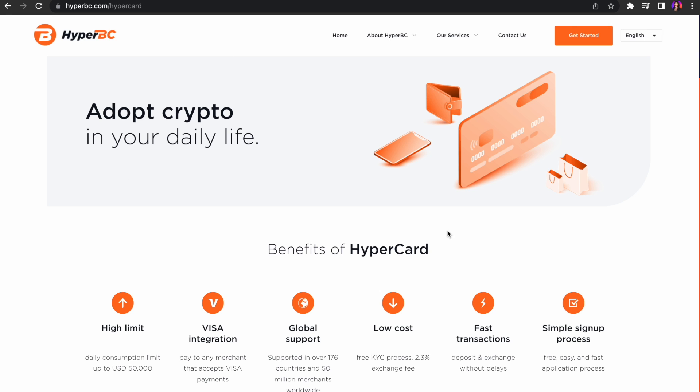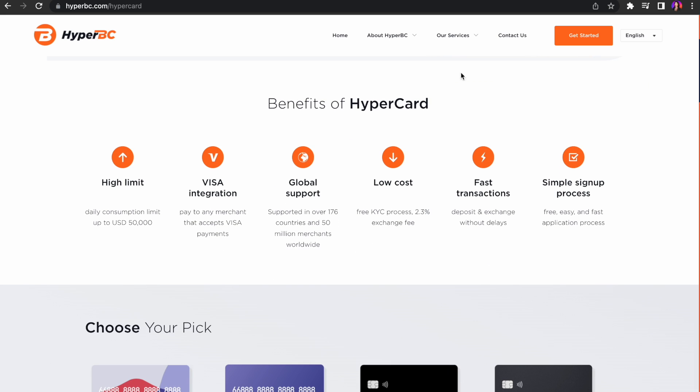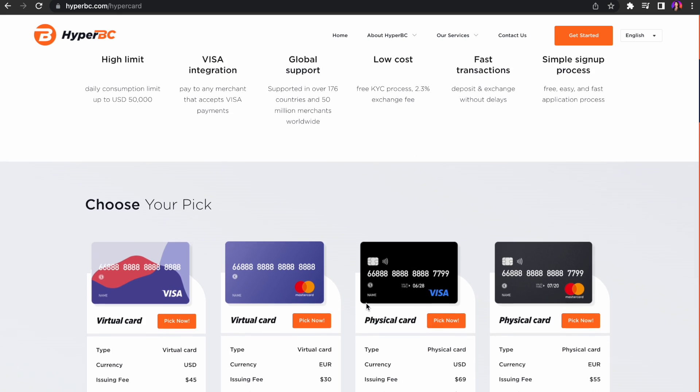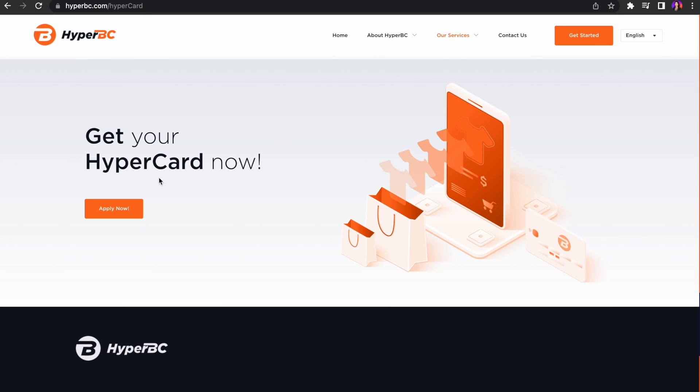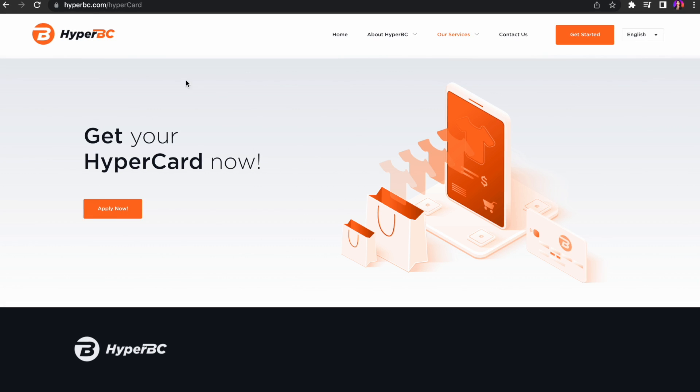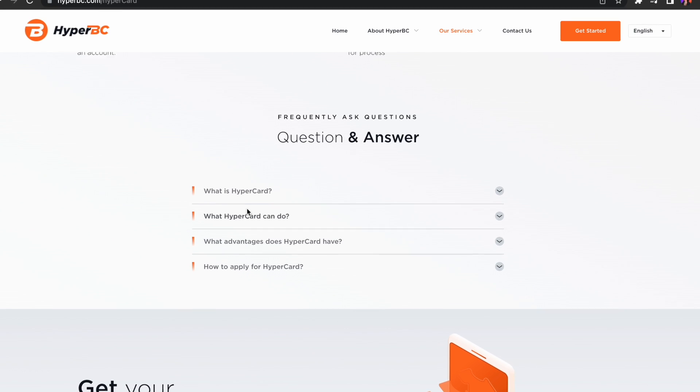HyperPay wallet continues to work on changing the way of digital currency payment, so HyperCard was launched. HyperCard is a global payment card issued by HyperPay — a digital asset prepaid card. It has two types: virtual card and physical card. The virtual card currently supports Mastercard Euro card and Visa USD card, and more card types will be added in the future. The physical card supports USD and Euro currencies, including UnionPay, Visa, and Mastercard.